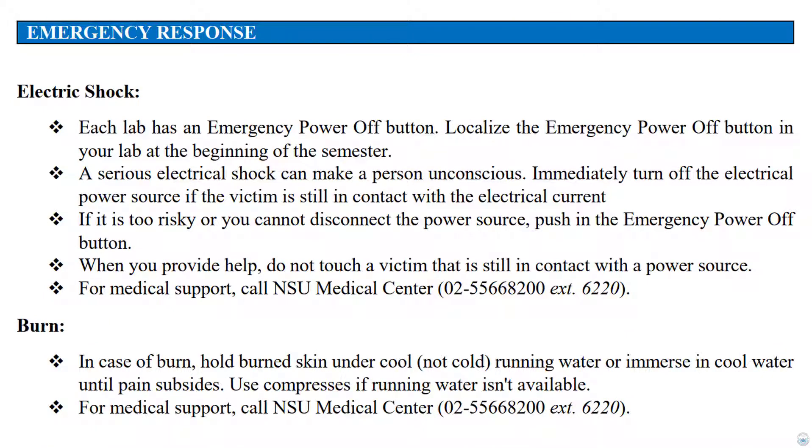Emergency response: what should be done in case of an electric shock? Each lab has an emergency power-off button. Locate the emergency power-off button in your lab at the beginning of the semester. A serious electrical shock can make a person unconscious. Immediately turn off the electrical power source if the victim is still in contact with the electrical current. If it is too risky or you cannot disconnect the power source, push the emergency power-off button. When you provide help, do not touch a victim that is still in contact with the power source.